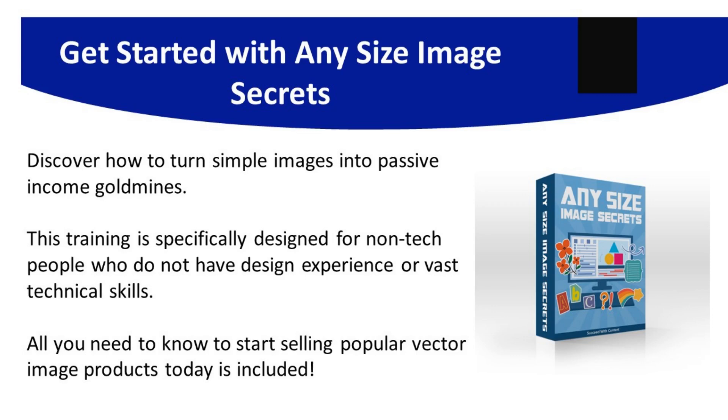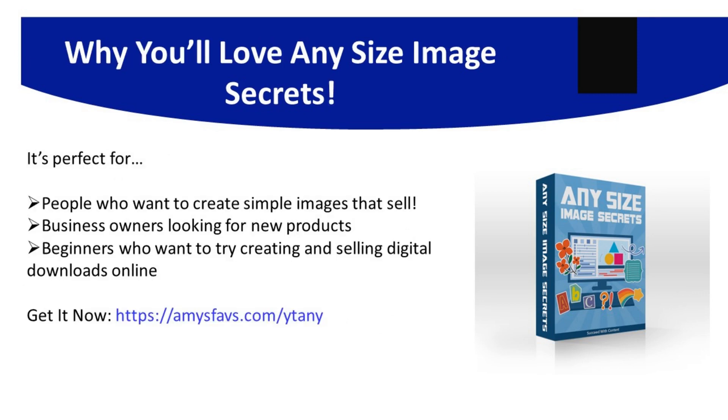To get the inside scoop on one product ideal for marketing on Pinterest, check out Any Size Image Secrets. This guide and video training shows you exactly how to turn simple images into passive income gold mines. Designed specifically for non-tech people, it includes step-by-step over-the-shoulder videos to help you create and sell popular vector image and seamless pattern products. Visit amysfaves.com/ytany to learn more.